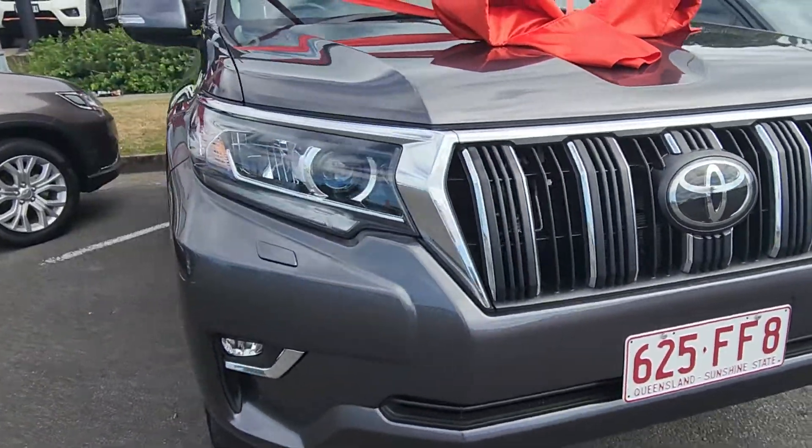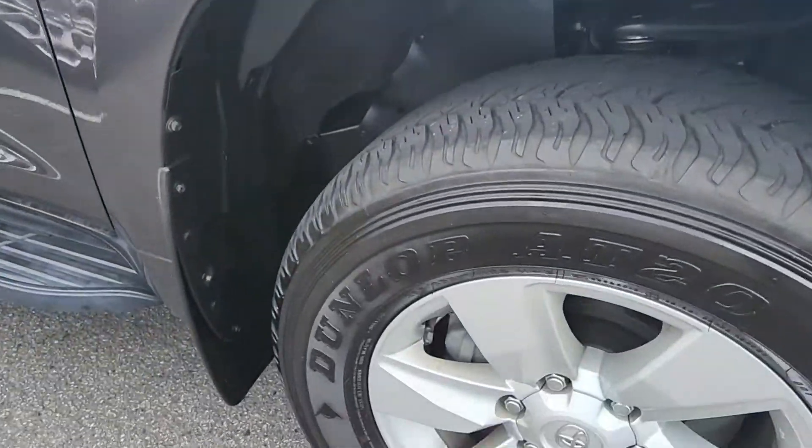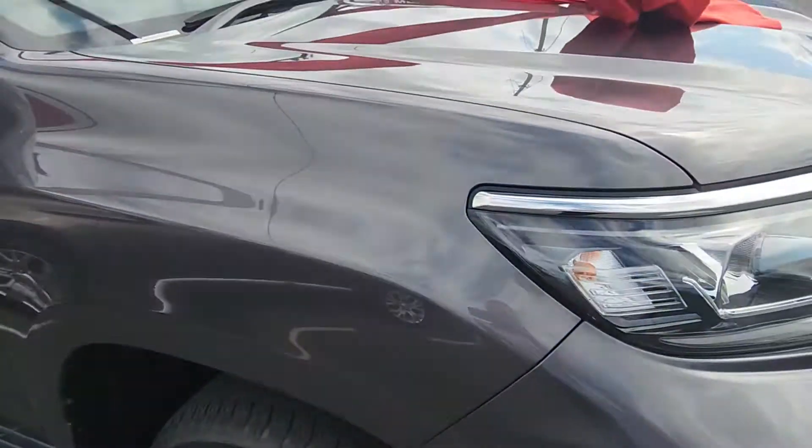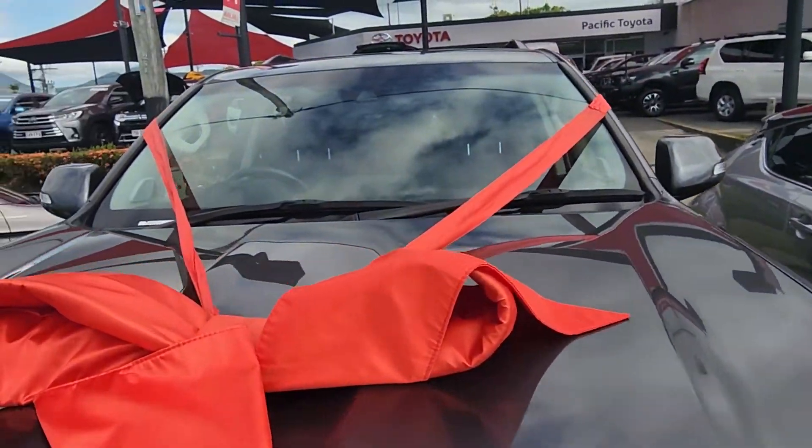It's a little bit windy here at the moment so we're trying to keep that bow in there as best we can. Just a little video to show you around the car before it did leave. The guys have done an awesome job giving it a quick clean for you, and we even managed to sneak some fuel in there for you too.